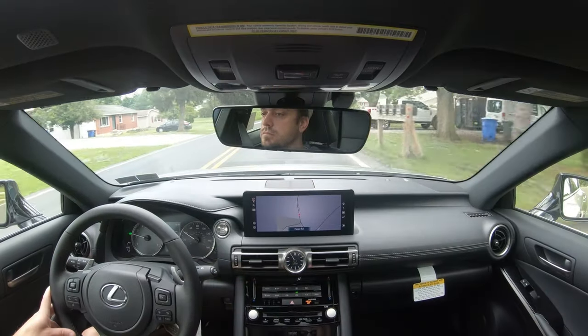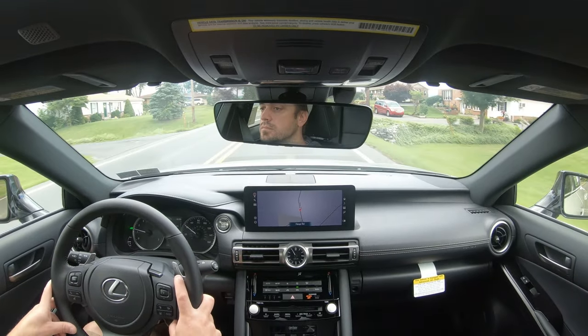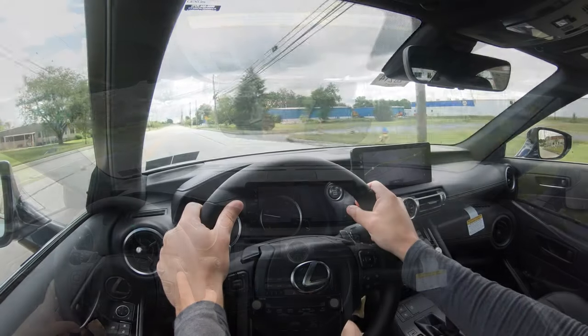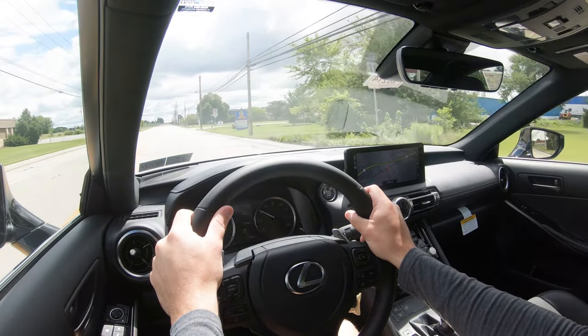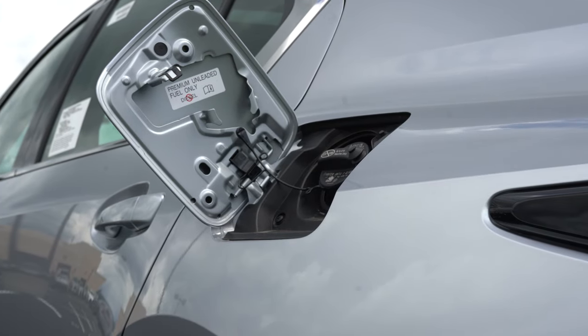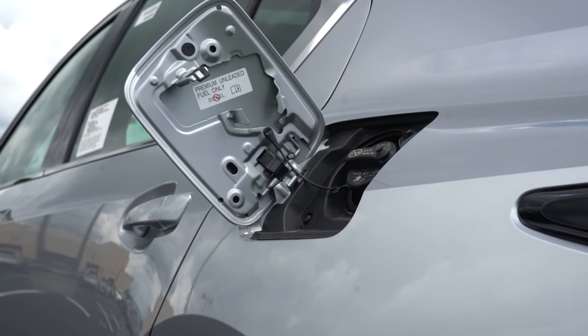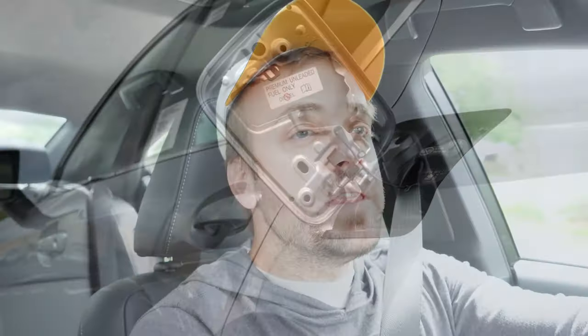Zero-to-60 time comes in at 6.9 seconds for the rear-wheel drive and 6.1 seconds for the all-wheel drive, with a top speed of 143 miles per hour. MPG numbers come in at 21 city / 31 highway for the rear-wheel drive, and 19 city / 26 highway for the all-wheel drive.